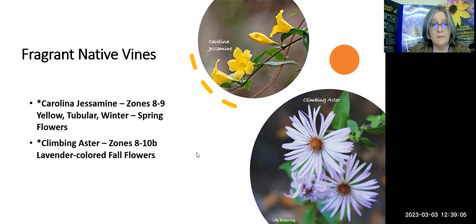Some non-native but Florida-friendly vines: we have star or Confederate jasmine, which smells very strongly like jasmine with showy spring flowers. The moonflower blooms at night — or late afternoon into night — in late summer through winter and smells sweet. Be very careful with wisterias: Japanese wisteria is invasive, so make sure you get American or evergreen wisteria, which has summer through fall flowers and smells more like cedar or camphor rather than the heady, sweet smell people might expect.